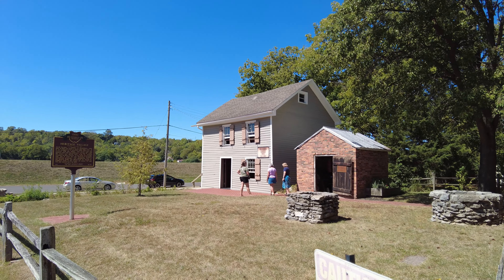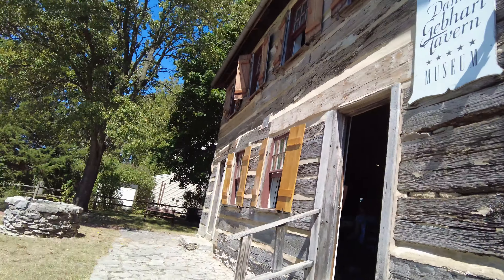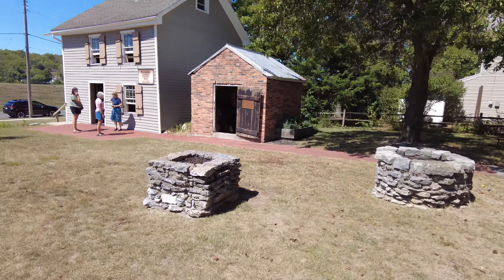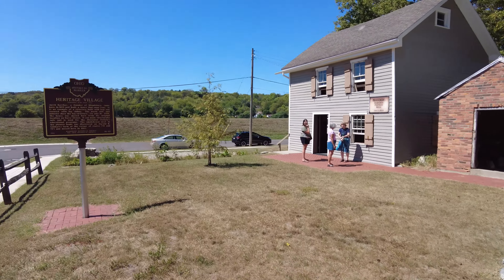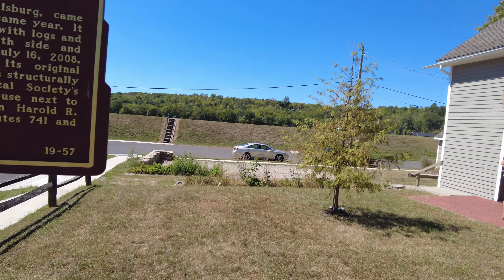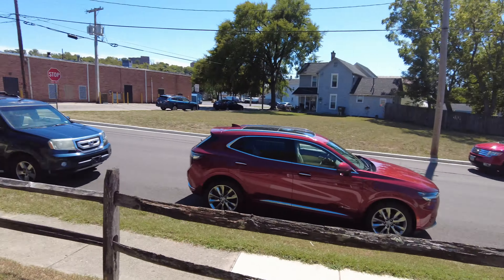It's a quick reminder — we have a smokehouse, we have the Kircher Building, which is the oldest building, and we have the Daniel Gebhardt Museum, 1811. We have the well and the cistern out here. And let's go check out the Ohio Historical Marker.